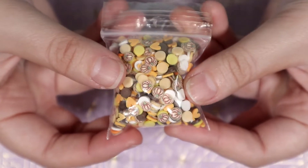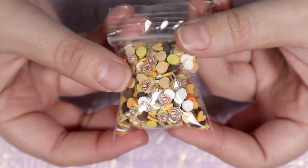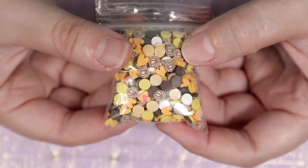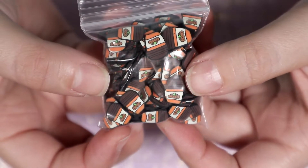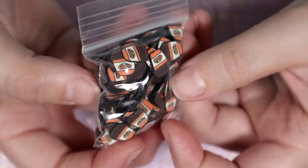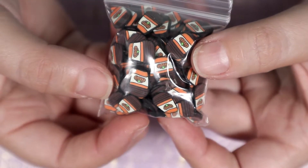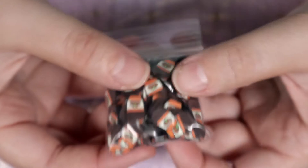Next I got this pumpkin spice mixture. It reminded me of Thanksgiving and everything fall and I really wanted to make some kind of piece with it. And the last thing I got was this big bag of pumpkin spice coffee cane slices. I got these to add into the previous mixture. I'm really hoping I can come up with something really cute to make with them.